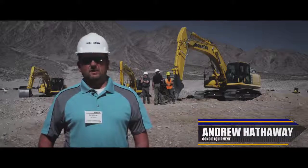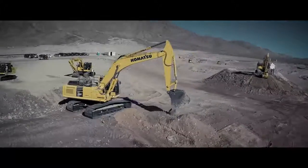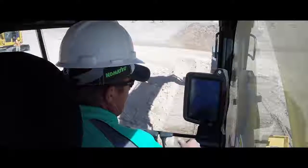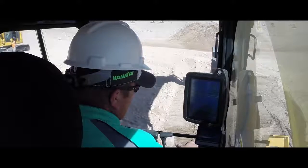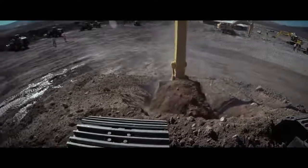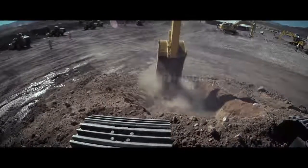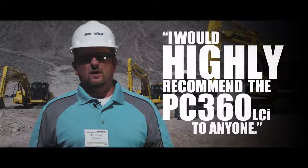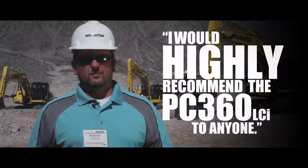My overall impression of the PC360i was a really impressive machine. The visibility in the cab was great. You could see everything you needed to see almost all the way around you. You could see the bucket up close. Really, really good visibility. I would highly recommend the PC360i LCI to anyone, and myself to prove it.